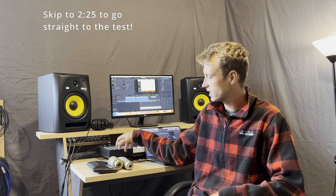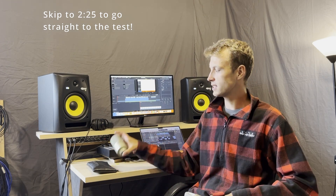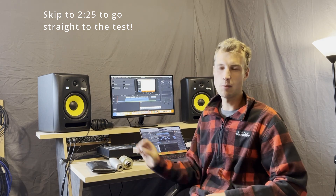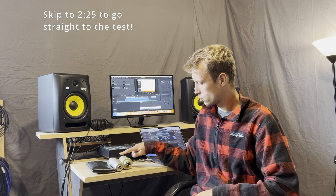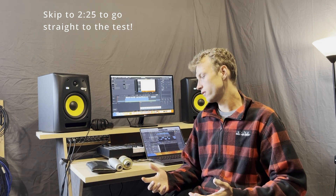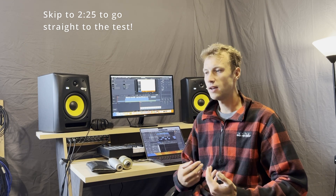Hi, I'm Isaac from Isaac's Music Lessons, and in today's video we're going to check out these two microphones: the Rode NT1A and the MXL 990. Both of these microphones are super popular for home recording, and they've both been around a long time. This is going to be a test just on my voice to see how they sound different, and I was really surprised with the results.